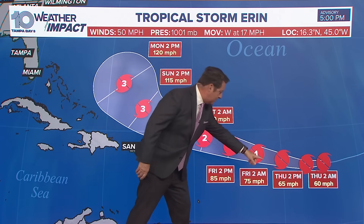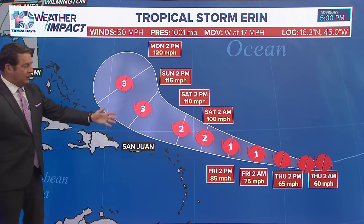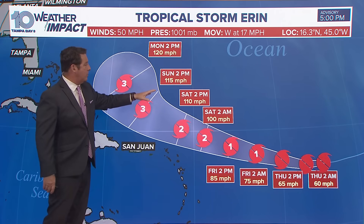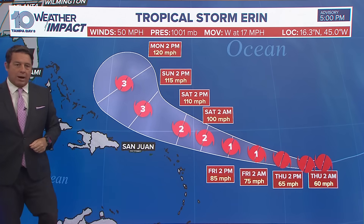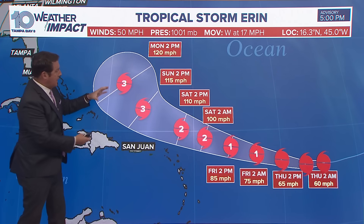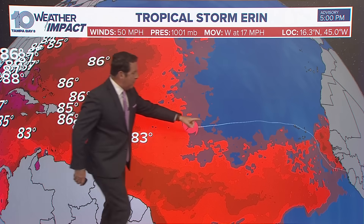This is the track coming out at 5 o'clock this afternoon, and you can see the numbers really coming back up. In fact, by Thursday night, we've got our first hurricane of the season at 75-mile-per-hour winds, and it's going to 115 — a major hurricane by Sunday, with 120-mile-per-hour winds as it's curving. At the same time, the storm will be getting a little bit bigger.